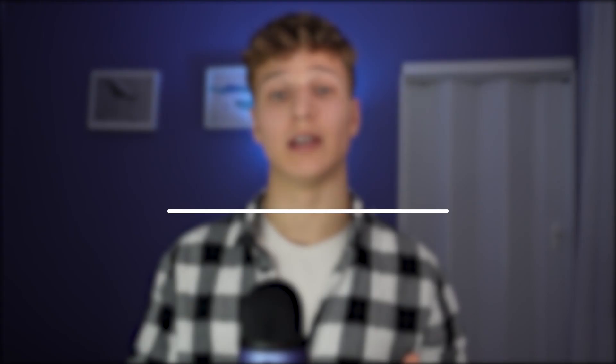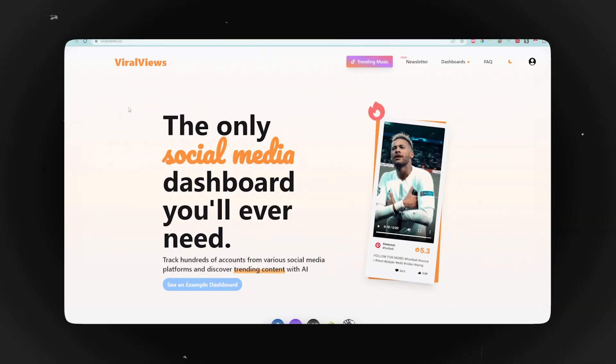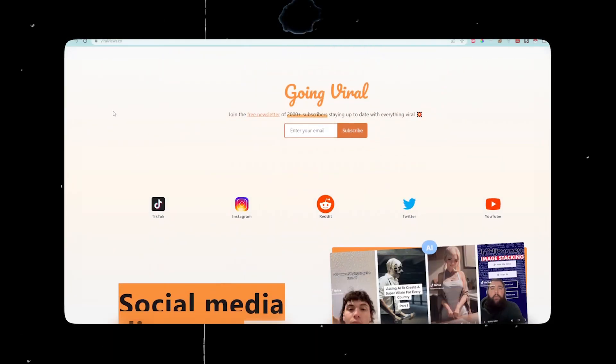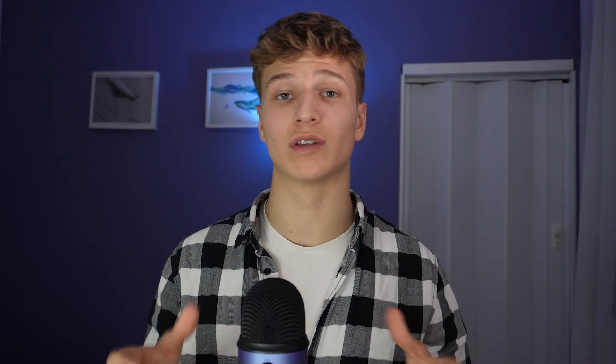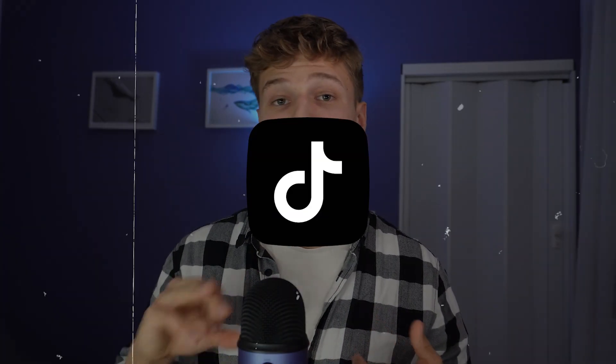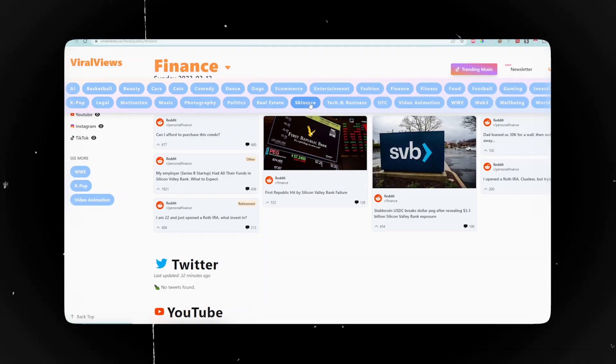First one on the list is Viral Views. If you are tired of constantly missing out on the latest trends in your niche, then this tool is for you. Viral Views is an AI-powered app that gives us information on every trend happening on the internet — whether it's on Twitter, Reddit, TikTok or Instagram, we can see everything in one place. When you're in the tool, you can choose your niche and see what people engage with, what your target audience actually likes.